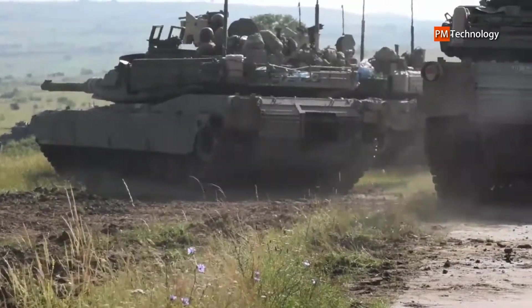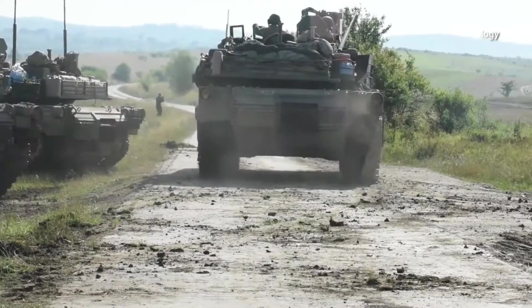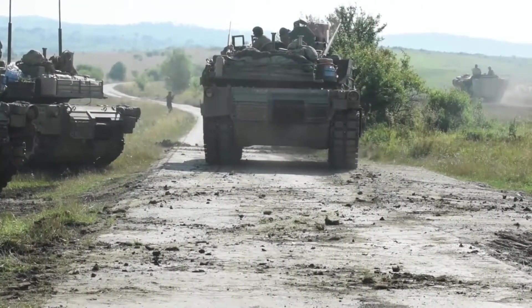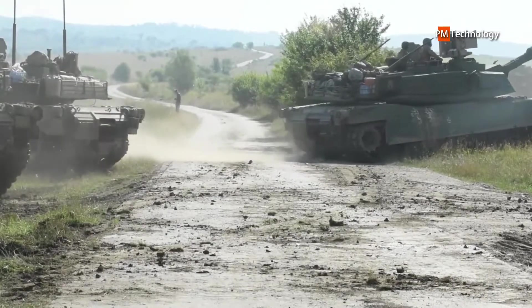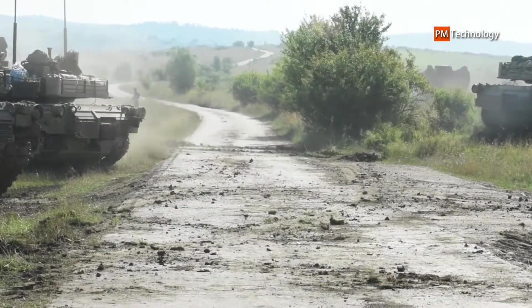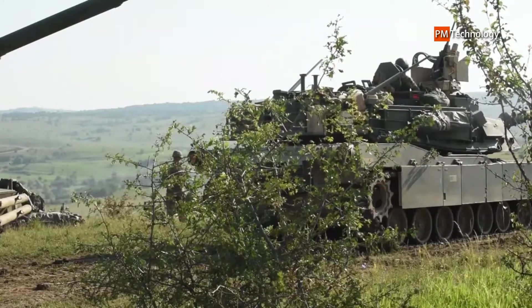Russia's war in Ukraine has shown the promise and peril of tank technology on a modern battlefield. Military strategists worry how useful tanks might be in a potential war against China, the U.S. military's chief rival. Outfitting lethal machines with artificial intelligence also concerns military skeptics.